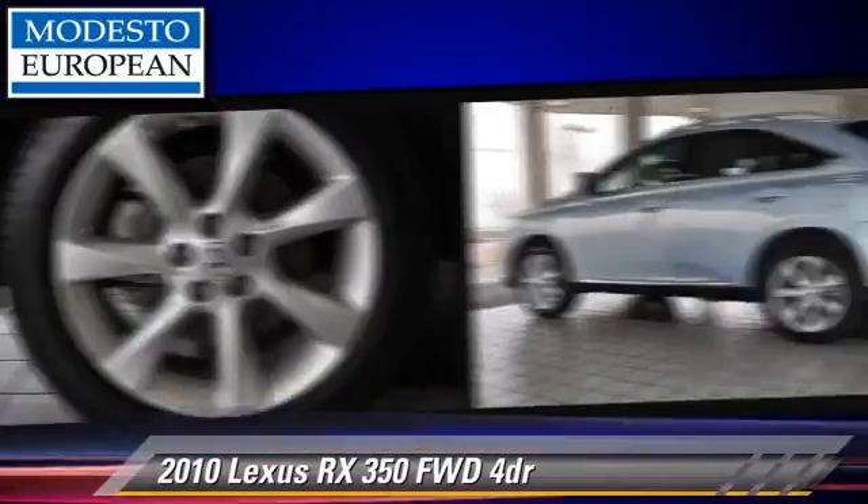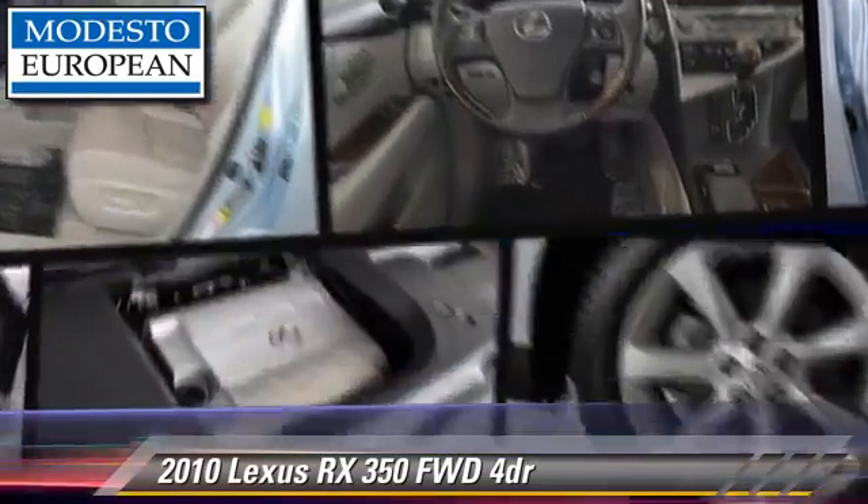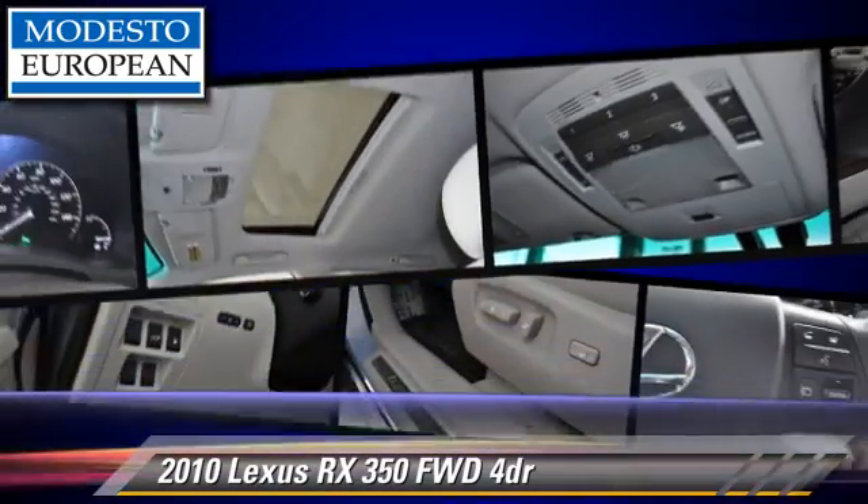This Lexus features front-wheel drive and a navigation system. Give us a call to schedule your test drive today.